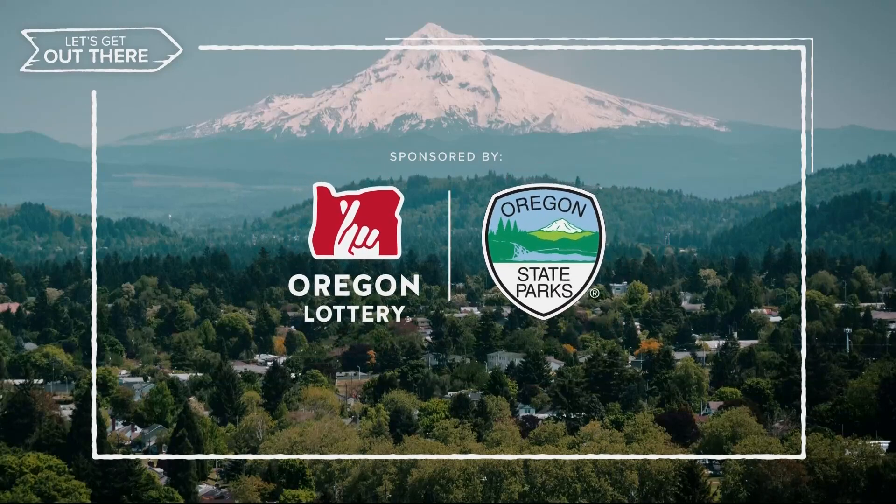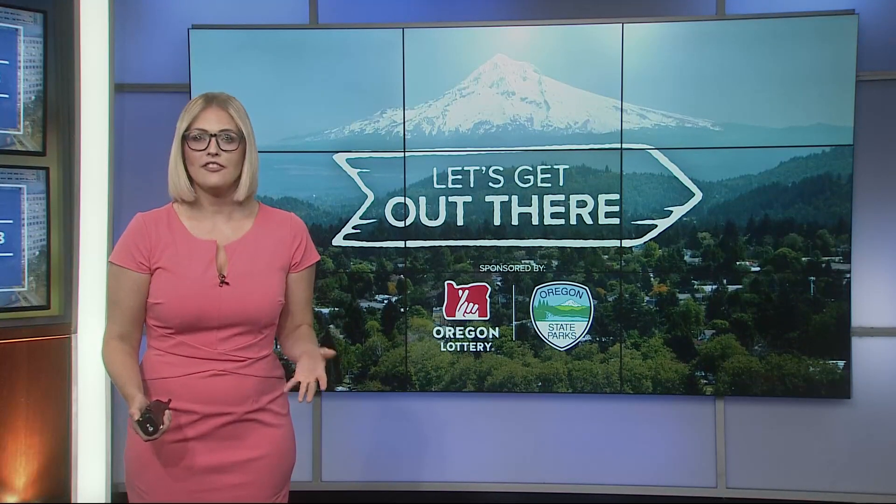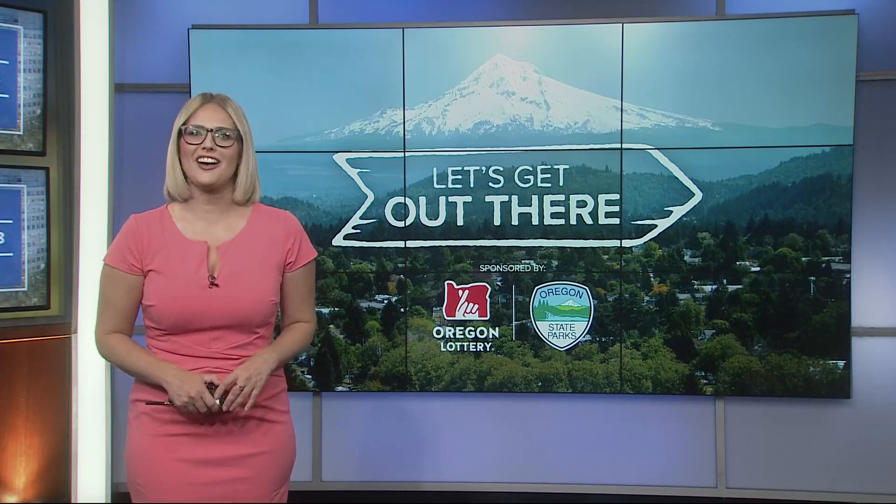Let's Get Out There, sponsored by the Oregon Lottery. Whether you have a green thumb or you've never planted a thing in your life, this story might just have you reaching for your gardening gloves.